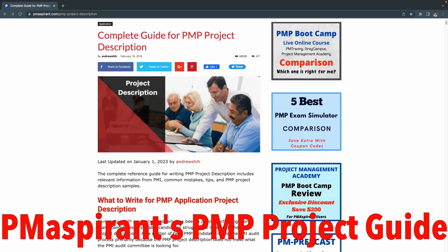The one resource that I found to be super helpful when applying for the PMI application was PM Aspirant's PMP project description. I'll link the website and the resource in the description below. This resource was so helpful because it was very straight to the point and easy to understand.